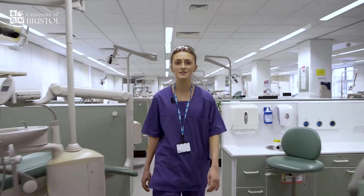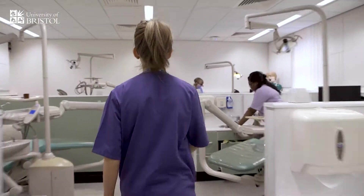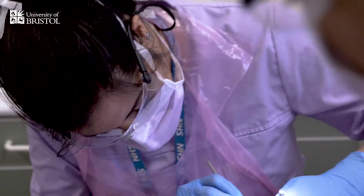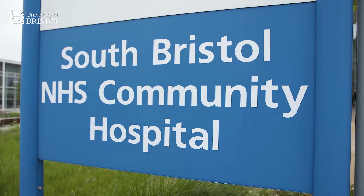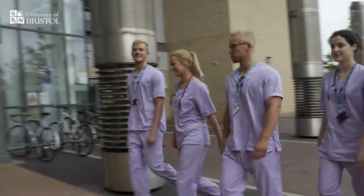In the later years it's all about spending as much time on clinic as possible, using the knowledge we've learned to prepare us for graduation and future practice. We feel like true dental professionals now, treating our patients for a wide range of conditions just like general practice. South Bristol Community Hospital prepares us for practice and utilises team working skills we've learned earlier on the course.